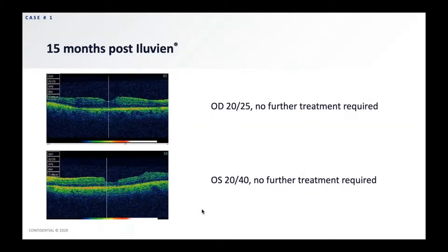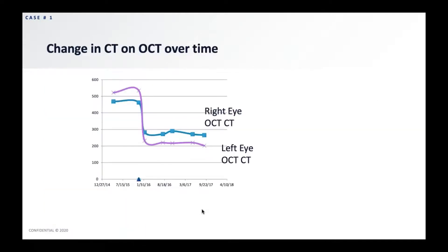Fifteen months after Iluvien in the right eye, she was 20/25 and I had not had to do any further treatment. You can see there's nice foveal depression. In the left eye, there's a little bit of irregularity from the ILM peel associated with the pars plana vitrectomy, but she's 20/40 and no further treatment has been rendered. When we plotted the change in central thickness on OCT over time, as soon as we gave the Iluvien in 2015, there was a dramatic improvement with a decrease in central thickness in both eyes.